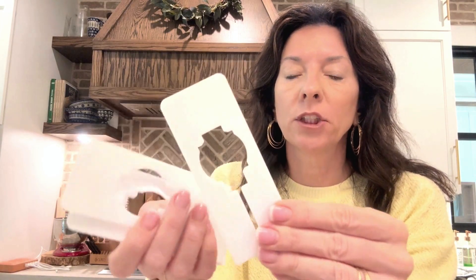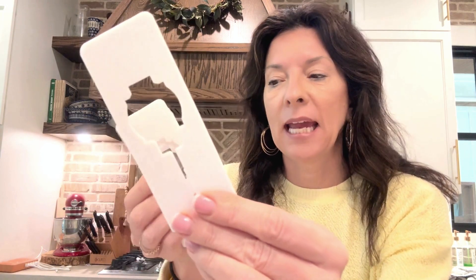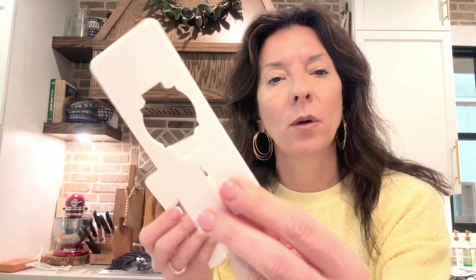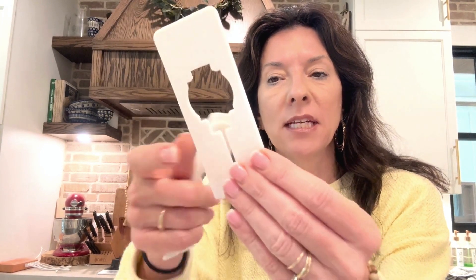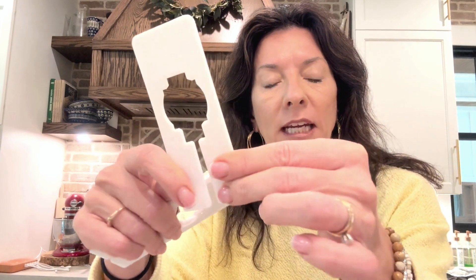I did not even know that this was actually a real thing that I could buy until I found these, and they have been a game changer for us. So let me tell you what they do. They are little clothing tag markers. This goes over just like you would find in a store — over your bar in your closet, your hanging rack, and then you are able to label these.